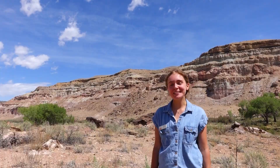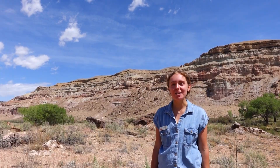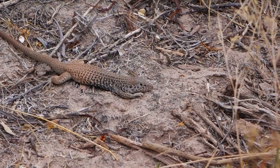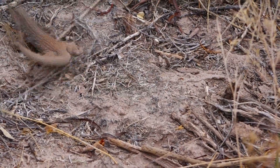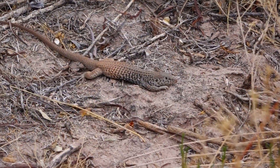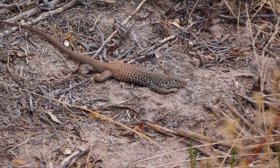A third species of lizard that we have in Western Colorado is the whiptail lizard. This is about the same size as the collared lizard. It is brown on its arms and legs with yellow running down the middle of its back and a long whip-like tail — that's how it gets its name.